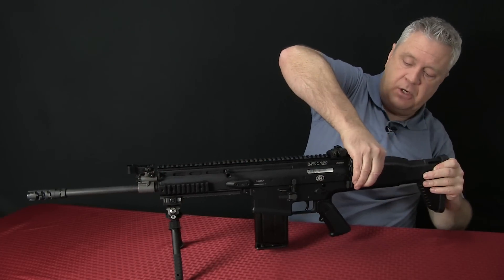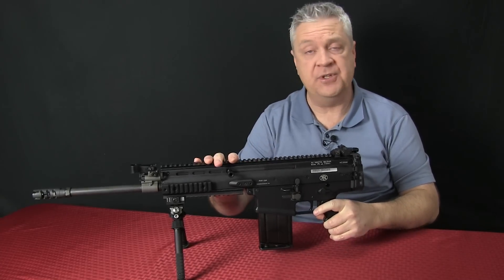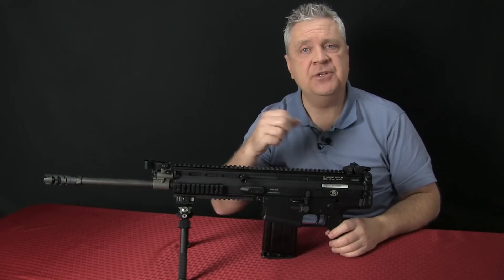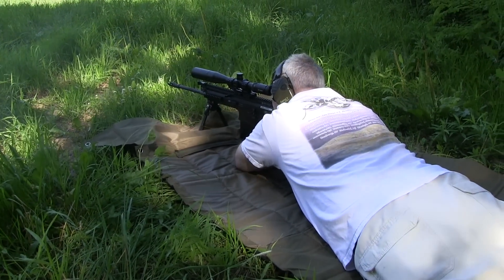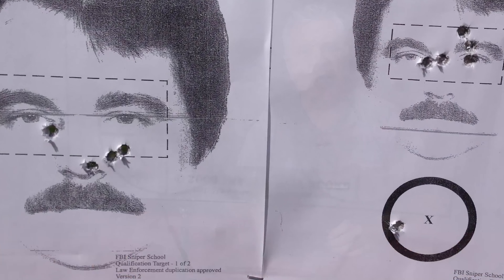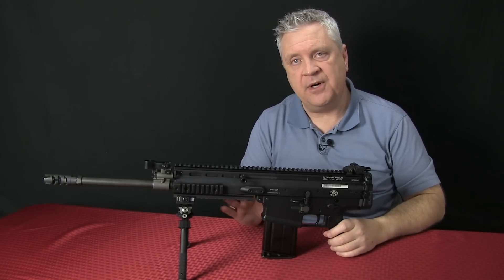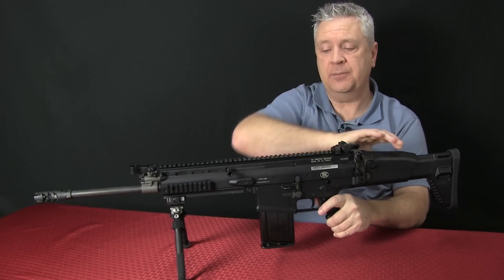The stock is also a side folder, so you're able to shorten up the entire platform. It does lock into place. The rifle does operate with it folded, but it's certainly not designed to. One of the concerns I had with the side-folding stock had to do with accuracy. I have done sniper school with this rifle — it's a highly accurate rifle. I was concerned that an adjustable stock that also folds might introduce unwanted movement, but I found it's a very, very stable stock and it really did not affect any of my precision work whatsoever.